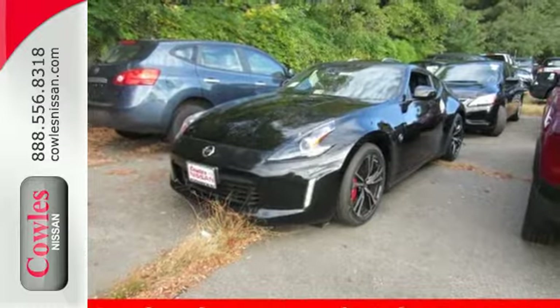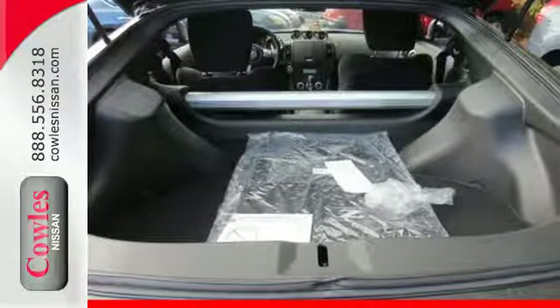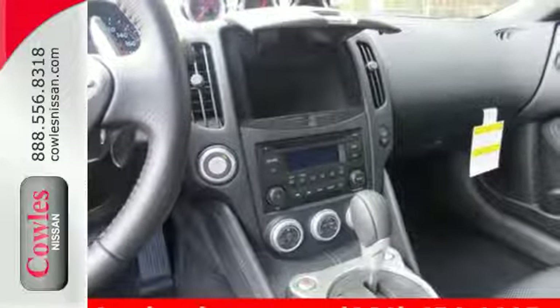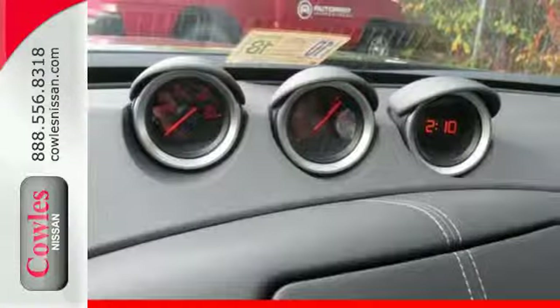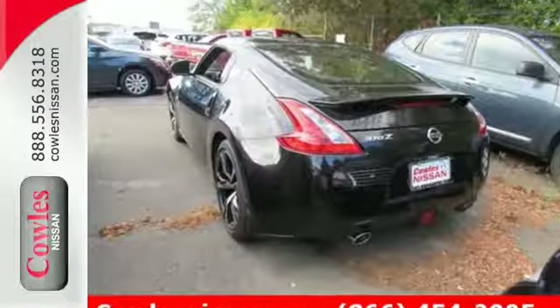Feel the magical RPMs as you rev the 3.7L V6 engine. The driver-focused bucket seat is supportive and can be adjusted several ways so that you can achieve maximum comfort. Plus, the zero front lift aerodynamics make this car a true pleasure to drive.